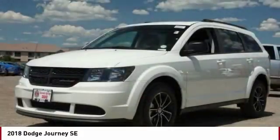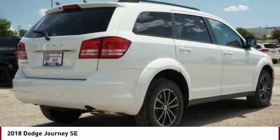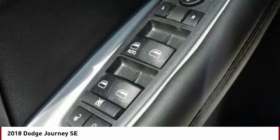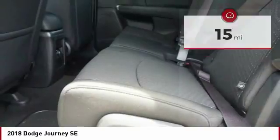The Journey's optional third-row seat, along with innovative features like a chilled beverage cooler and in-floor storage bins, make it a good and affordable alternative to a traditional minivan. This vehicle has less than 100 miles.